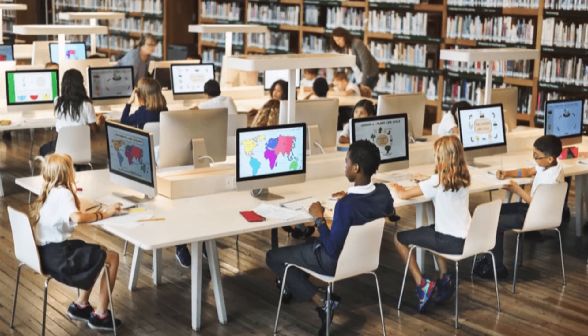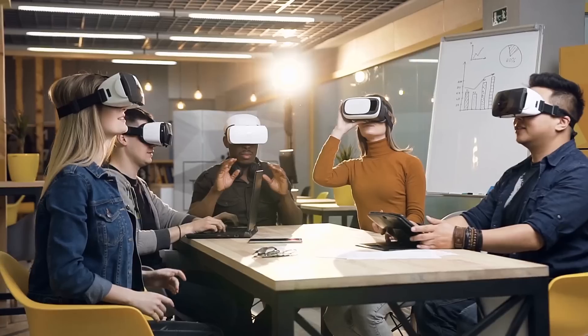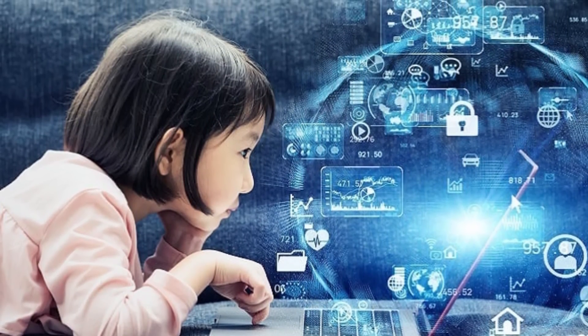In conclusion, technology is changing the way we learn in significant ways, from online learning platforms to virtual reality simulations. Technology is making education more accessible, engaging and efficient than ever before.